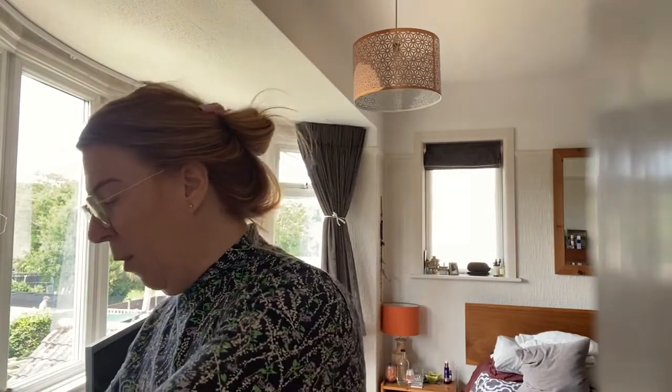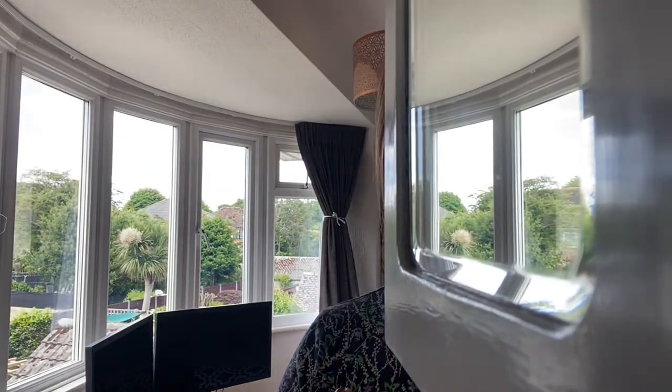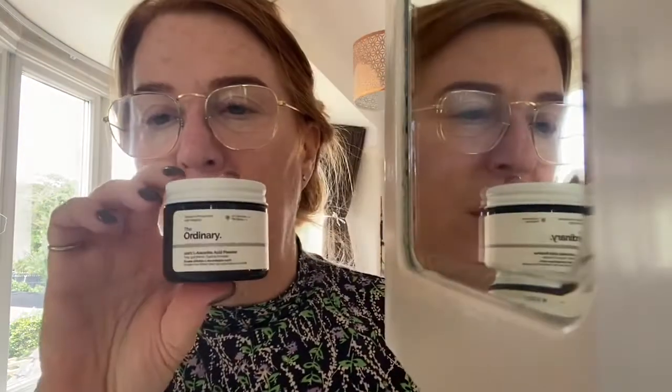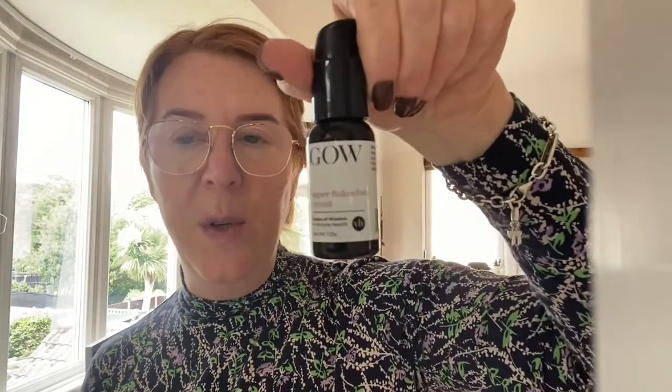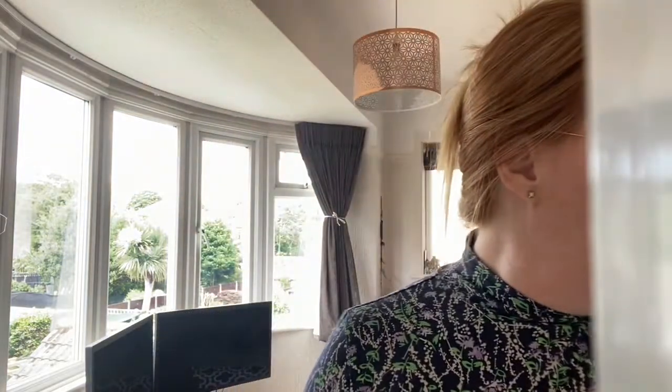I've got some serums from Haeckels — these are seaweed based. You can also have a look at The Ordinary. This is like an ascorbic acid from The Ordinary, but they have a really nice serum called Buffet. They also have a hyaluronic serum. A company I like a lot is Garden of Wisdom — you can buy those from a company called Victoria Health. That's a hyaluronic acid serum. And this one is a Bakuchiol Oil Serum. Your serums can be very light and water-based or aloe-based, or you can get more into the light oil serums.